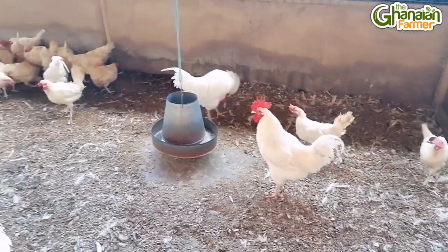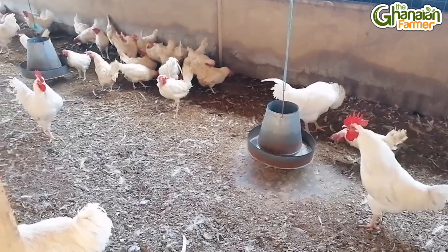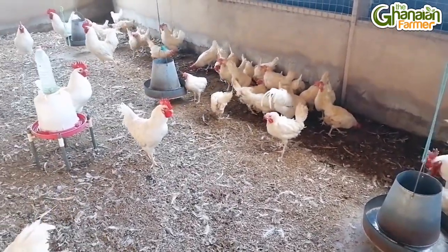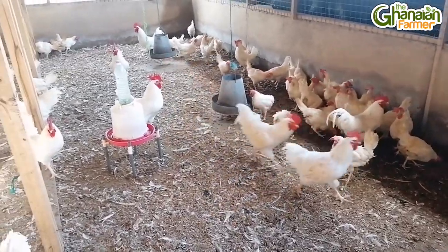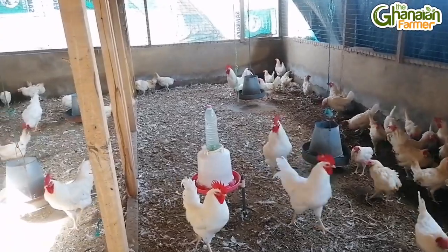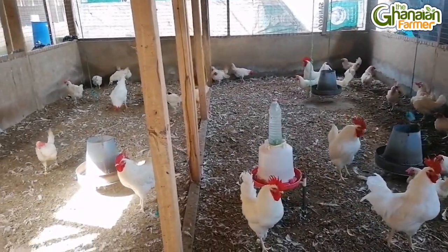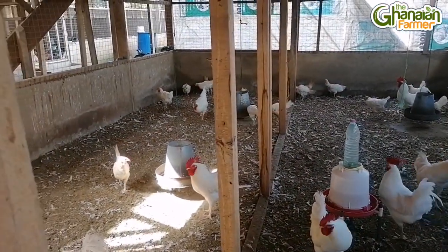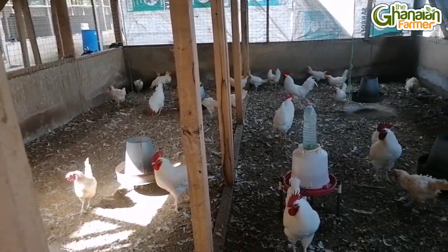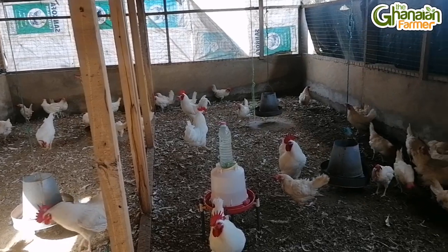When you move them to your farm, do you have any mortalities? Yes, you still get mortalities because some birds will be weak during transporting. The strong ones survive after five or ten days.